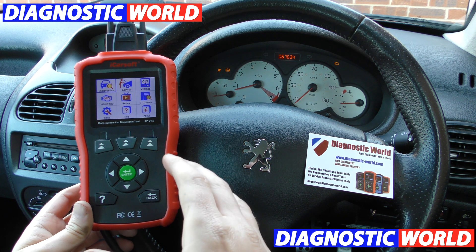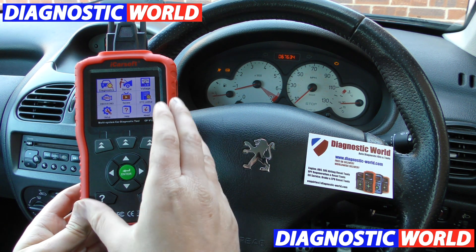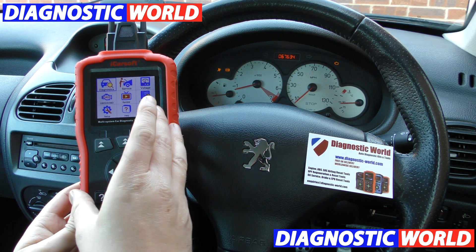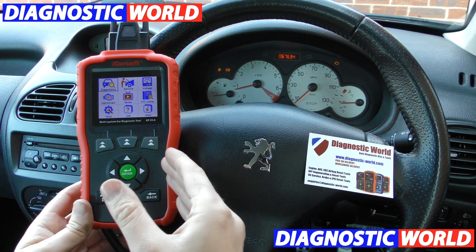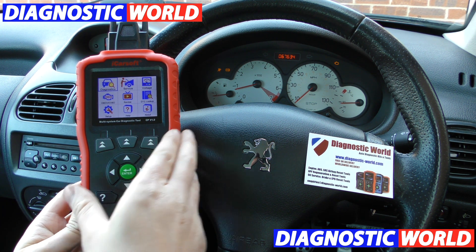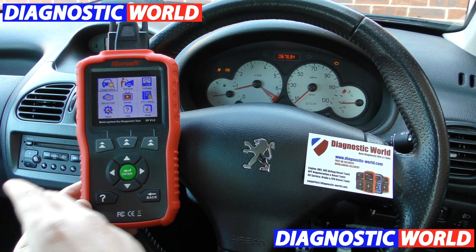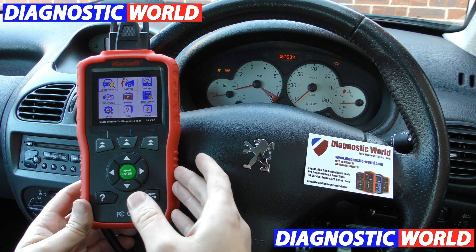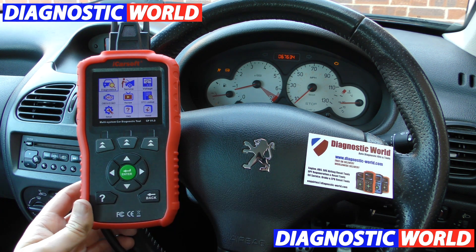There's no way on this planet Earth that they will ever tell you to go out and get one of these, because even to a local garage, this is the enemy. So they're never going to tell you to go out and get one of these tools because it stops them from making money, and it means you can actually possibly solve this fault yourself if you want to give it a go or maybe learn about your car.